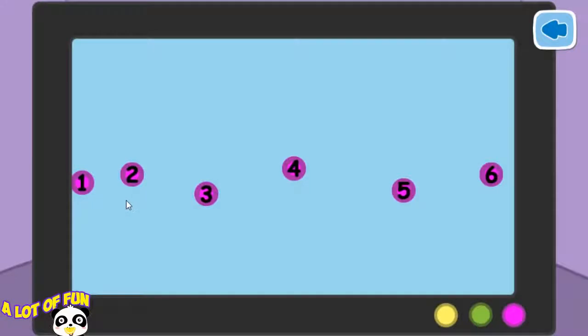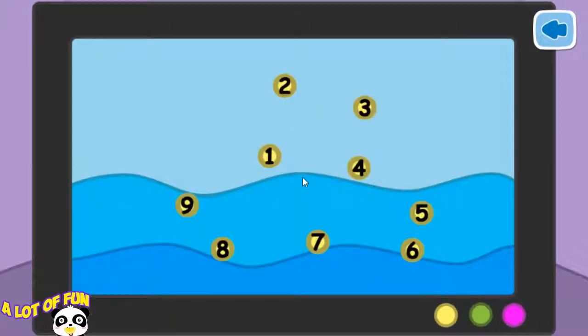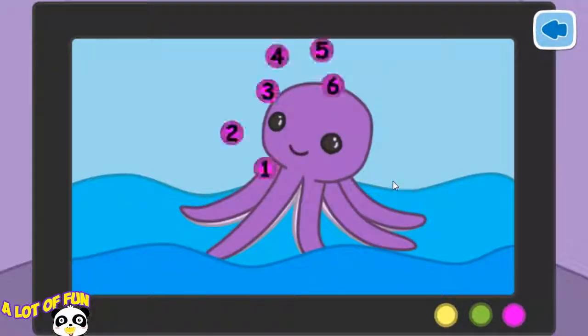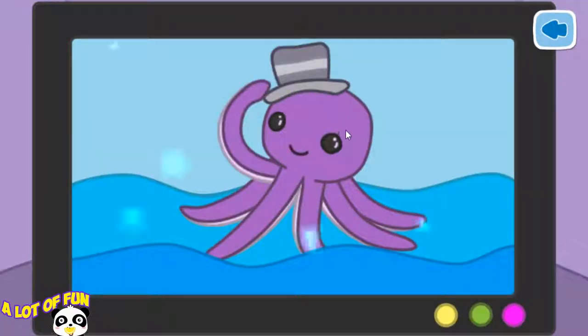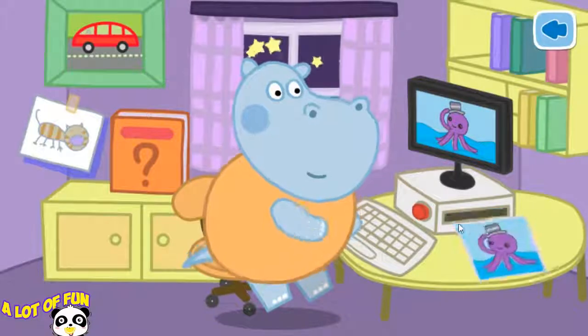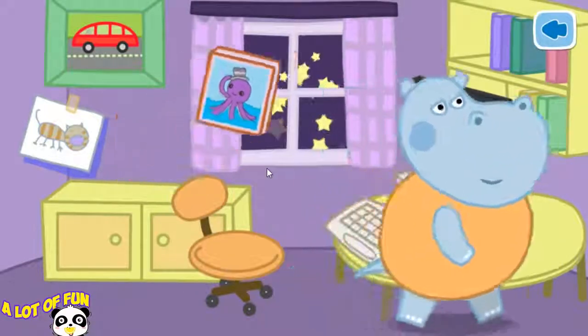Connect all the dots in order. Well done. Let's go on drawing. Well done. Let's go on drawing. Well done. Let's go on drawing. Wonderful. Marvelous picture. Stick the picture onto the book. The new book's ready. Daddy's happy. Now he can sleep.